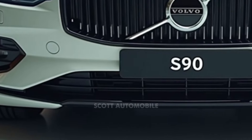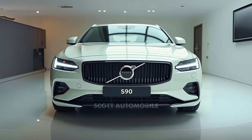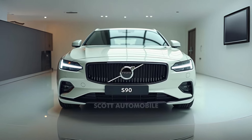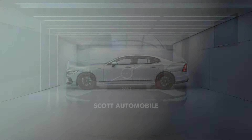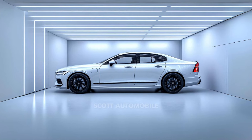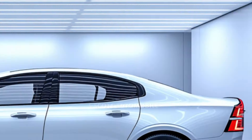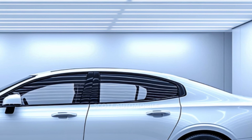Inside, the S90's cabin is a masterpiece of Scandinavian luxury. High-quality materials like open-pore wood, genuine leather, and brushed metal are carefully chosen to exude refinement. The front seats feature 14-way power adjustments, ensuring comfort even on long journeys. However, some features such as a power-adjustable steering column are notably absent, which may disappoint some buyers at this price level.